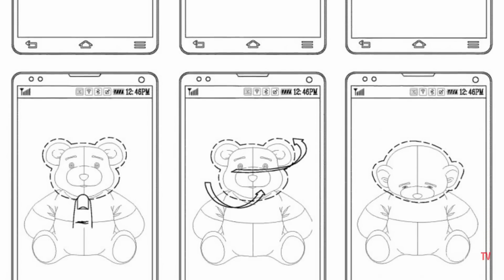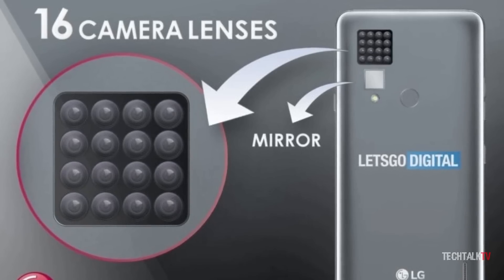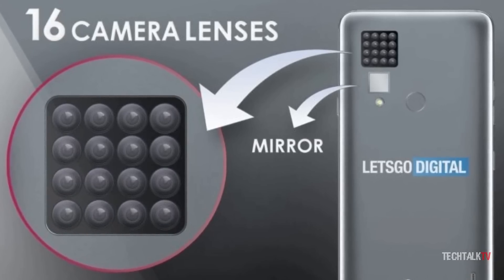Now this is something to dig into for photography enthusiasts. The patent also shows there will be a mirror on the back, which is obviously there to make it easier to take selfies using the rear-facing cameras rather than the front-facing one.